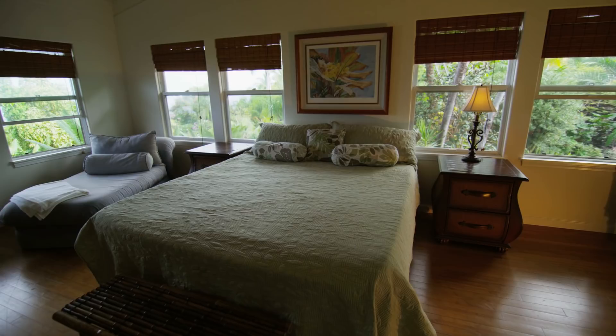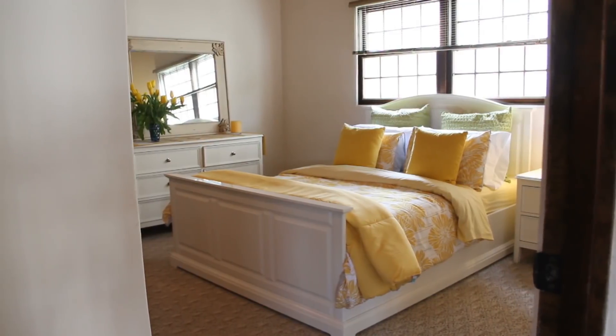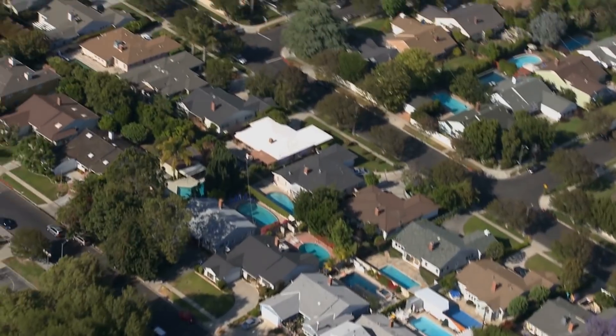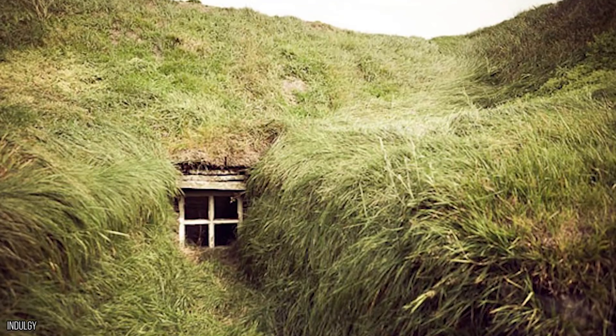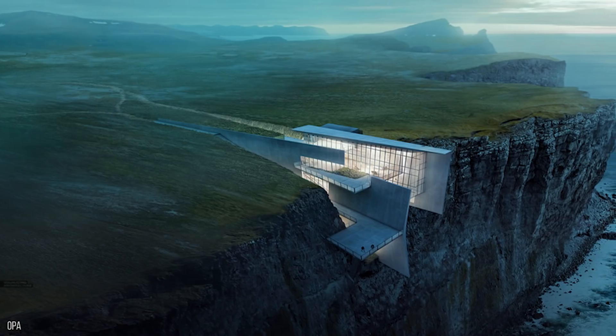Four walls, a ceiling, and a floor are usually the starting point for what someone looks for when moving house. Throw in a couple good-sized bedrooms, a bathroom or two, a kitchen, and a living room, and we're all set. But what if that wasn't enough? What if you were more concerned about the exteriors of your property rather than the interiors? Today we're showing you 10 of the most impressive properties around that have been created with other priorities in mind, like privacy and safety.